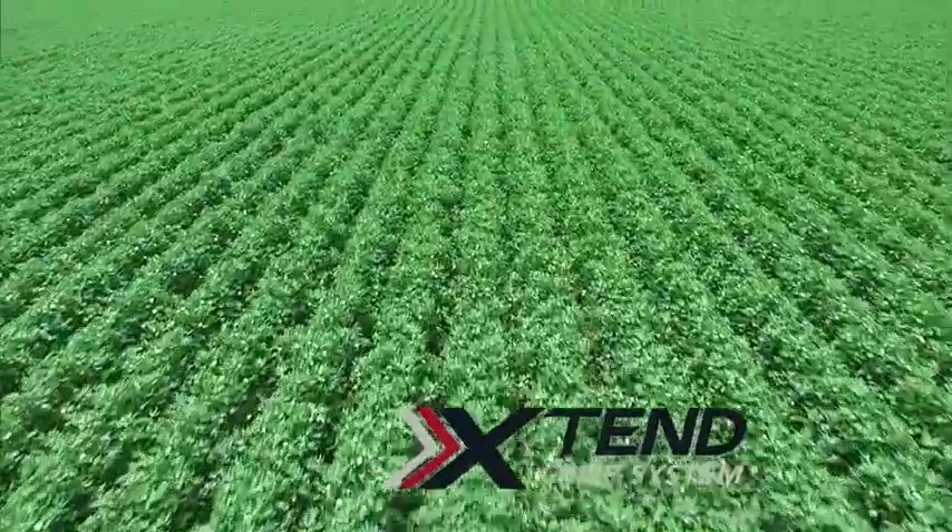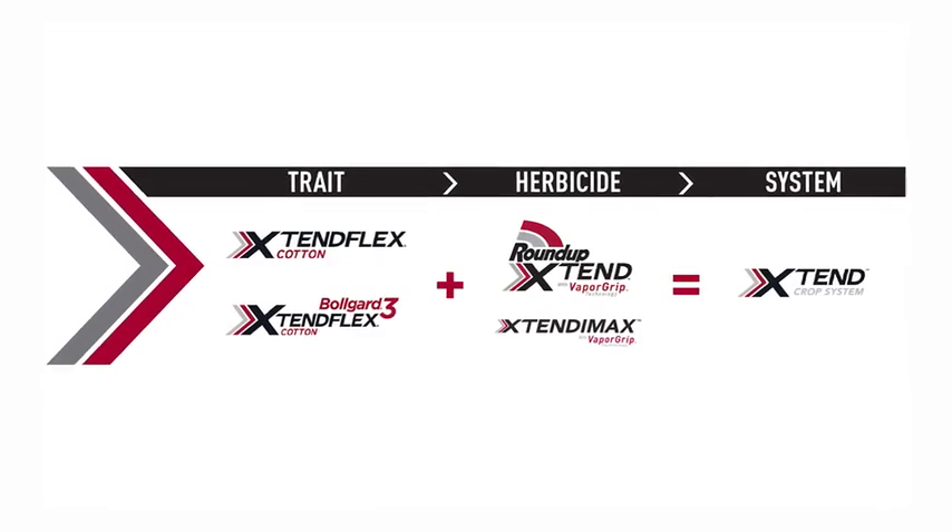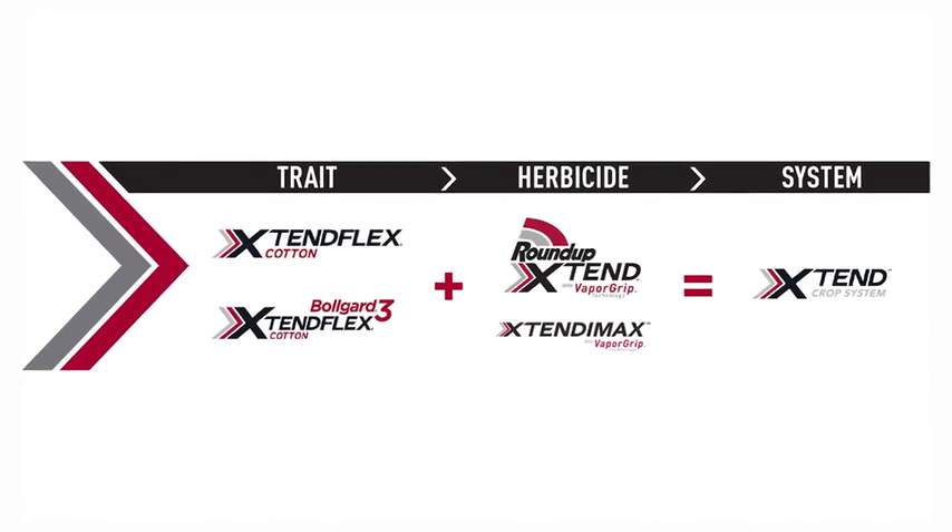The Xtend crop system is a new system that we will be launching in Australia in 2020. It comprises the Xtendflex trait technology and two new chemistries — Xtendimax and Roundup Xtend.